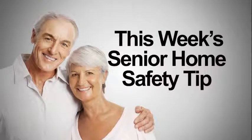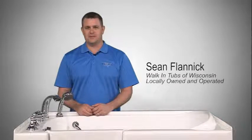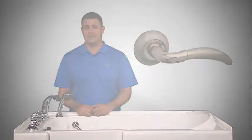Let's take a look at this week's Senior Home Safety Tip. This is Sean Flanick of Walk-In Tubs of Wisconsin. A conventional doorknob can be difficult for older adults with arthritis or poor hand strength to grasp and turn. If that's an issue, replace the knob with a lever handle to make getting in and out nice and easy. Stay tuned for an important message from Walk-In Tubs of Wisconsin and look for me next week for your Senior Home Safety Tip.